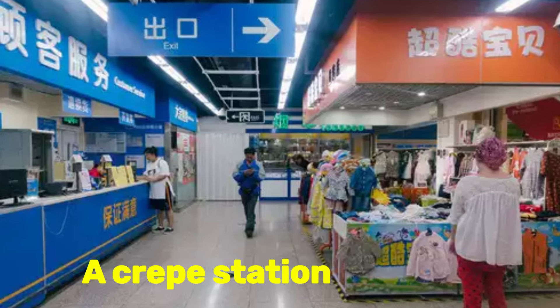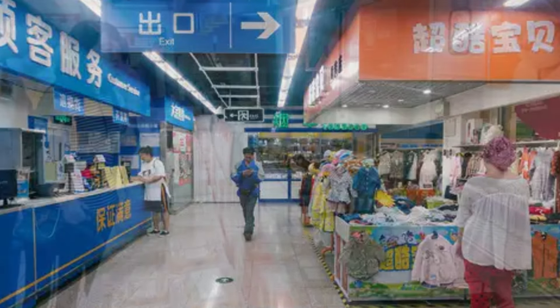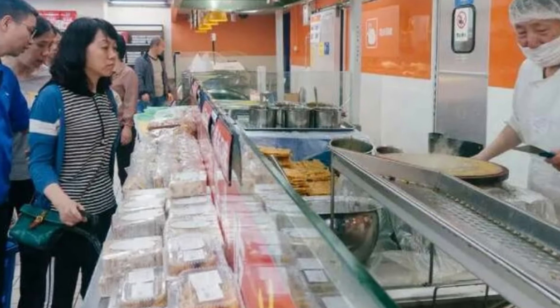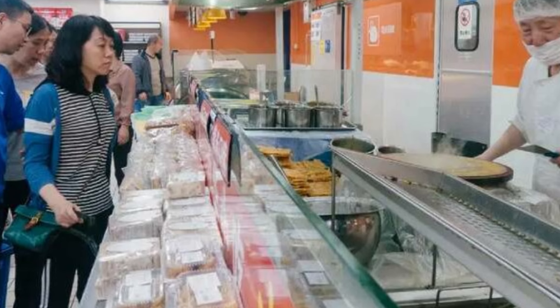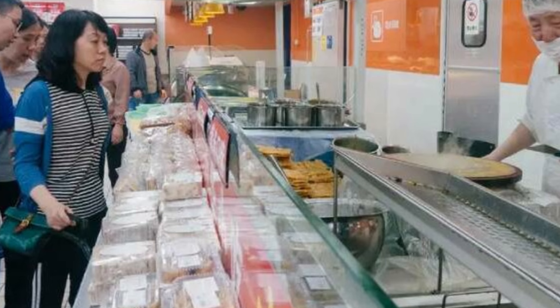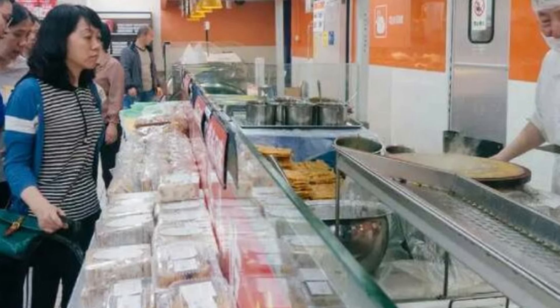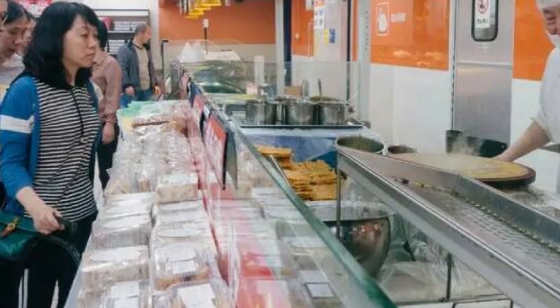Number 10: A Crepe Station. What's the one thing missing from the supermarket experience? If you were thinking crepes for some reason, then you belong in China. Here you can grab a fresh crepe, called Jianbing in China, cooked while you shop. With a variety of fillings to pack them with, I might actually consider shopping more often.